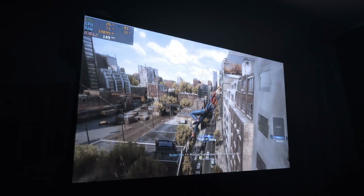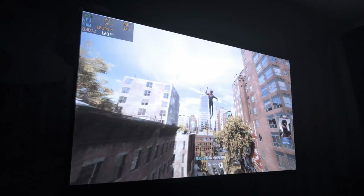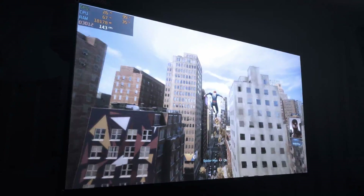I used it to connect my gaming PC to my projector. The result? A perfect picture. Absolutely zero signal loss, no lag, no flickering, no artifacts — delivering the full, uncompressed video and audio exactly as it should.